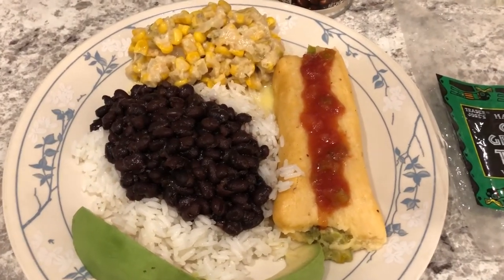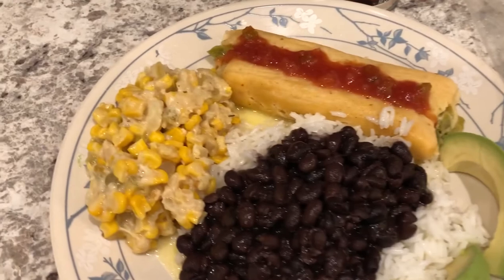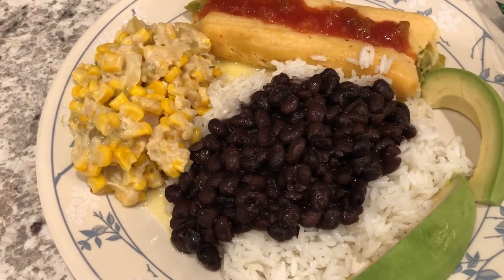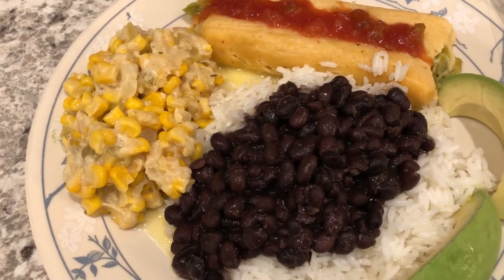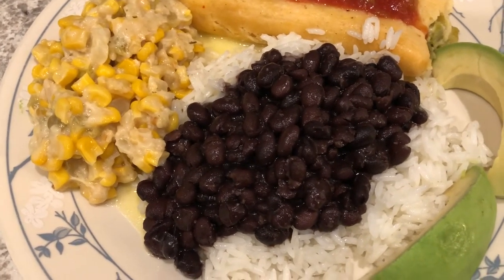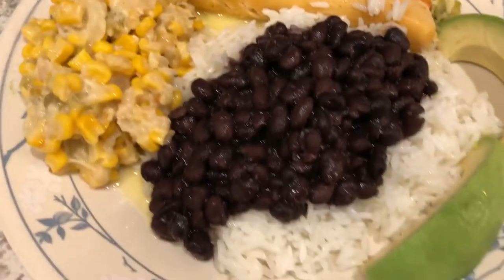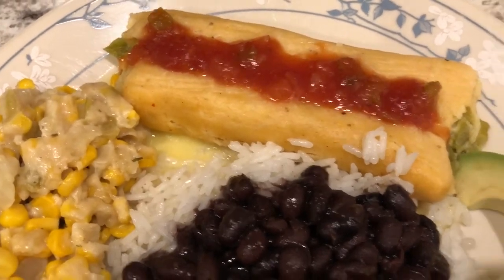Here is our plate — well, this is my husband's, but mine looks like his without the avocado. Here is that corn dish, and it actually tastes pretty good. It kind of reminds me of a Mexican cream corn. I'll leave the recipe in the description box with the variations I made. We're also having some black beans that I doctored up and seasoned — canned black beans from Aldi — and I made some jasmine rice.